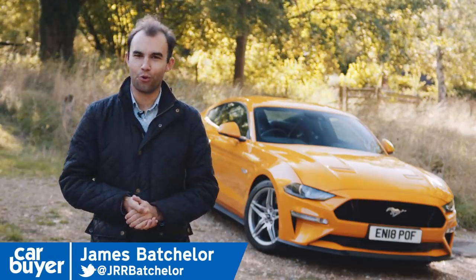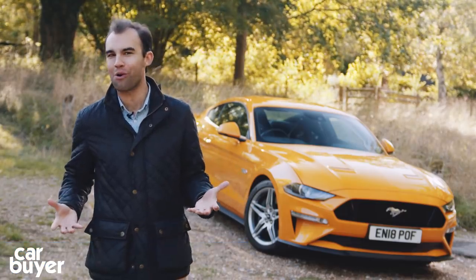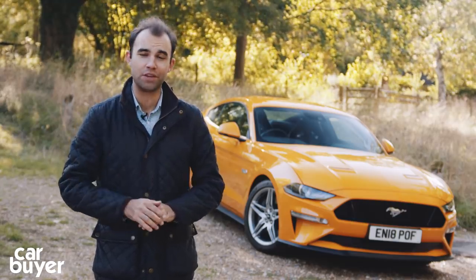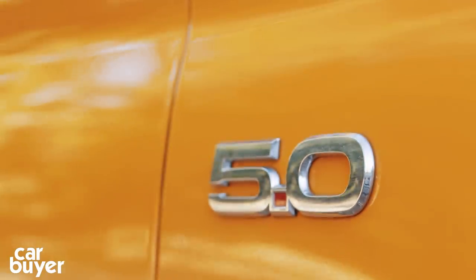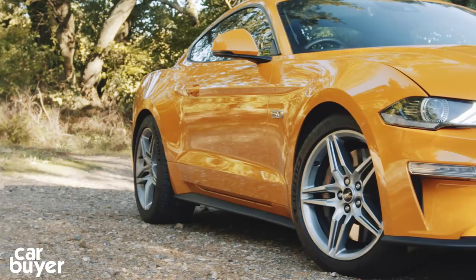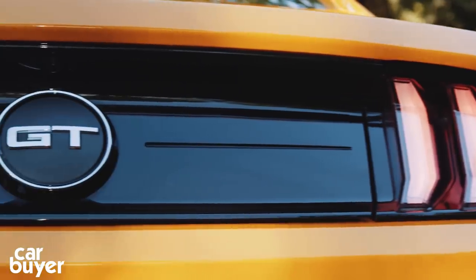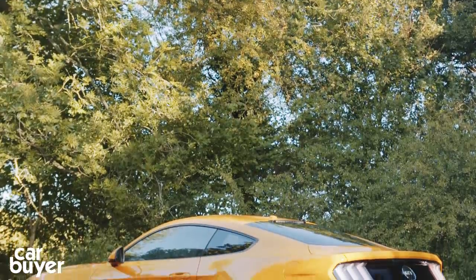This is the 2018 Ford Mustang, and what I want to find out is whether this is still the true American icon it was in the 1960s, or whether it's got all soft and European. What makes this Mustang different from the one that launched in the UK in 2015? There's a more aggressive looking bumper with a lower grille, slots in the bonnet, and LED headlights are standard, while at the back there's a different bumper and quad exhaust for the V8. It's a subtle change to a car that's never been about subtlety.